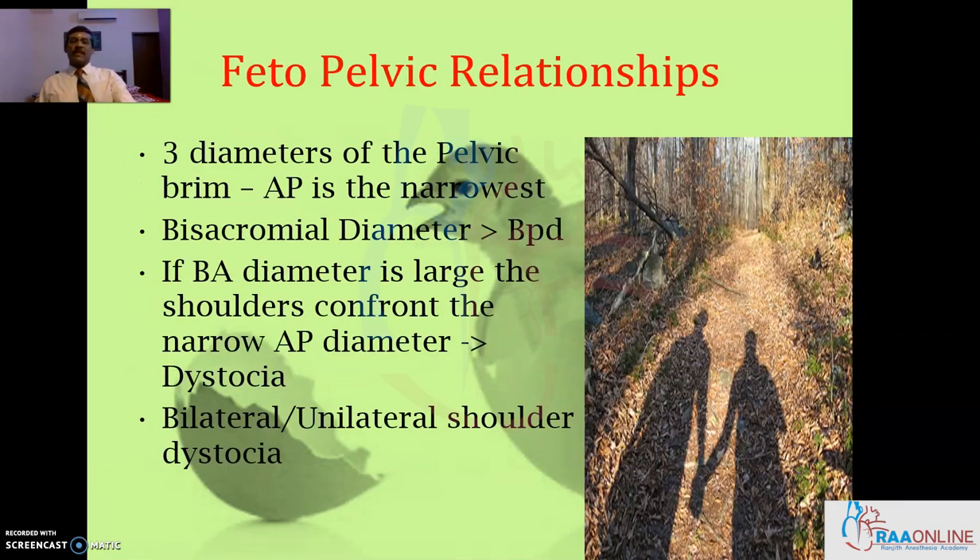Fetopelvic relationships is something which you need to understand the basics of. Three diameters of the pelvic inlet or the brim — of which the anteroposterior diameter is the narrowest. The bisacromial diameter, that is the shoulder diameter, is more than the bifrontal diameter. So if the bisacromial diameter is large, the shoulders confront the narrow entry anteroposterior diameter of the pelvic brim and thereby produce dystocia. The dystocia could be unilateral or bilateral.